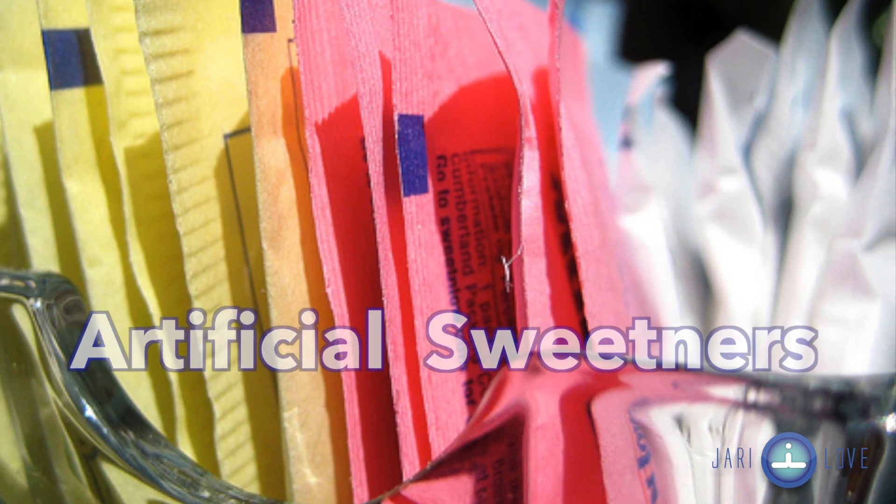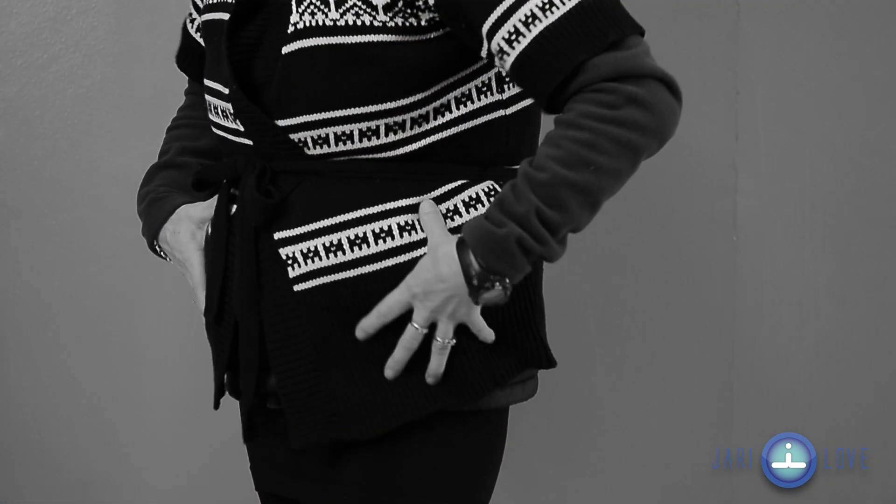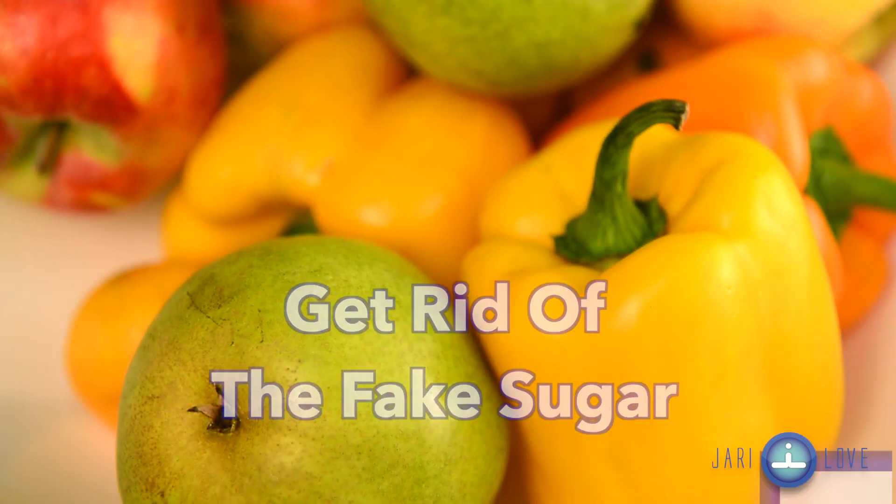Artificial sweeteners. Your mind might be shrieking right now. That is only because the sweeteners may be destroying your diet. Did you know that the belly pooch you are combating or the chronic bloating that you're feeling could easily be due to the sugary-free stuff you drink and eat? Get rid of the fake sugar and go for fresh fruits and vegetables.